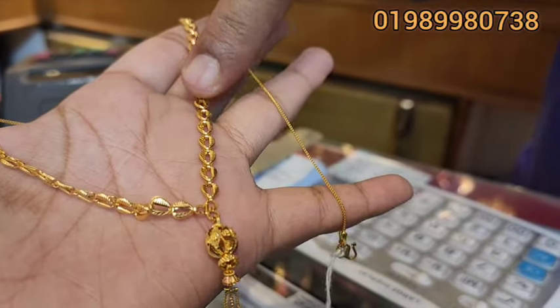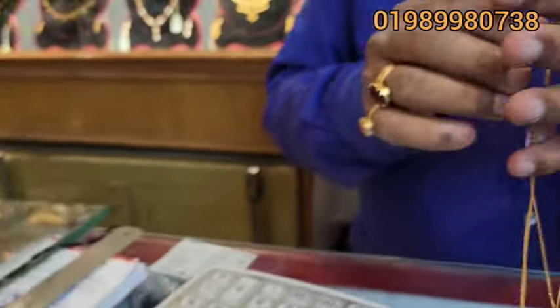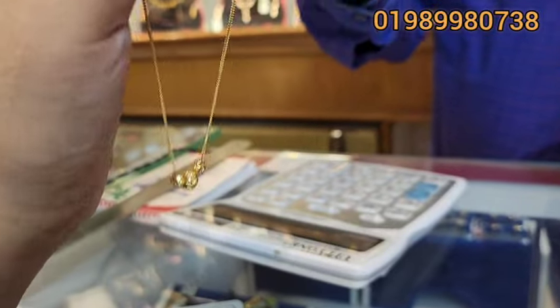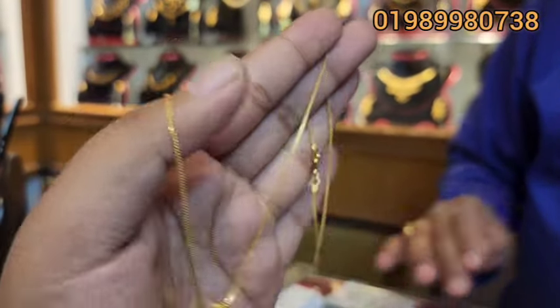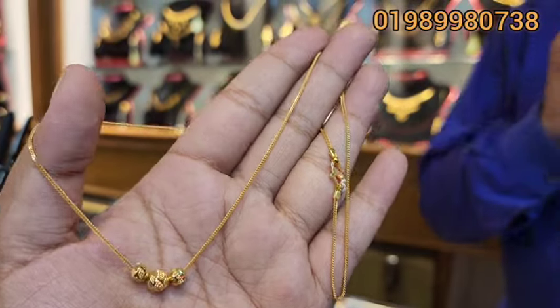This is a necklace. We have to lock it. I can hold the necklace. This is 3,770. This is a necklace.